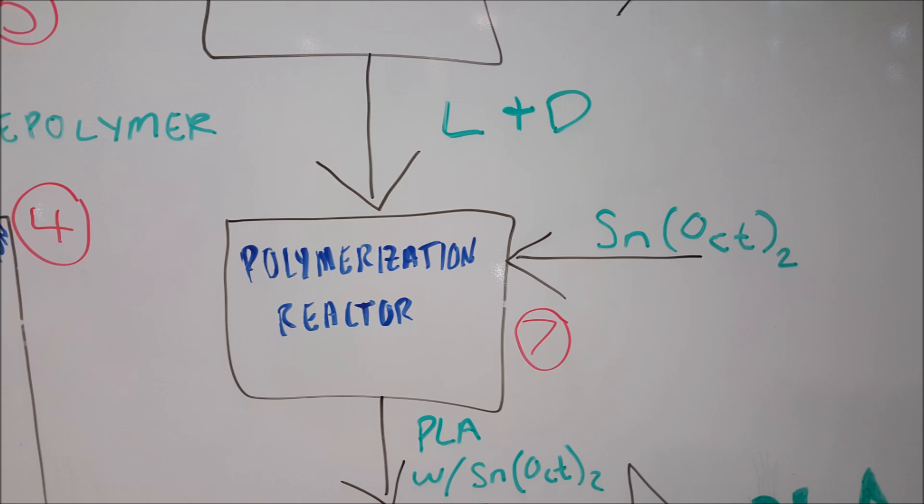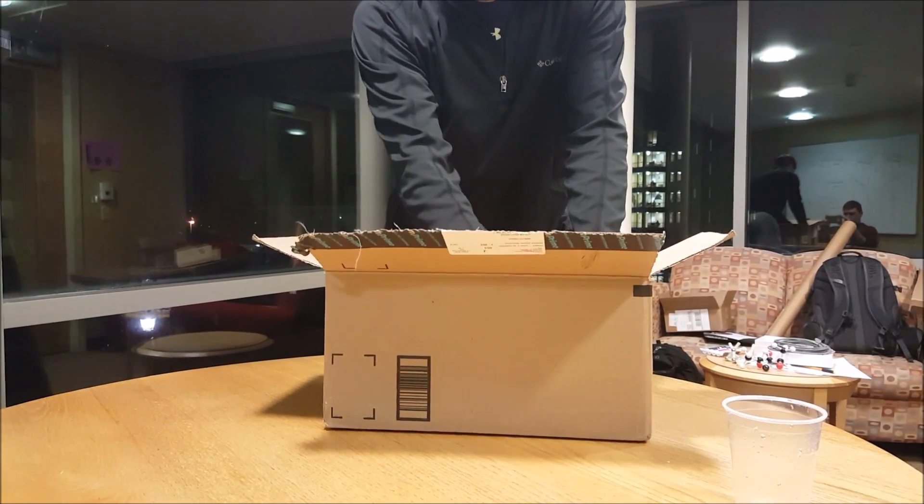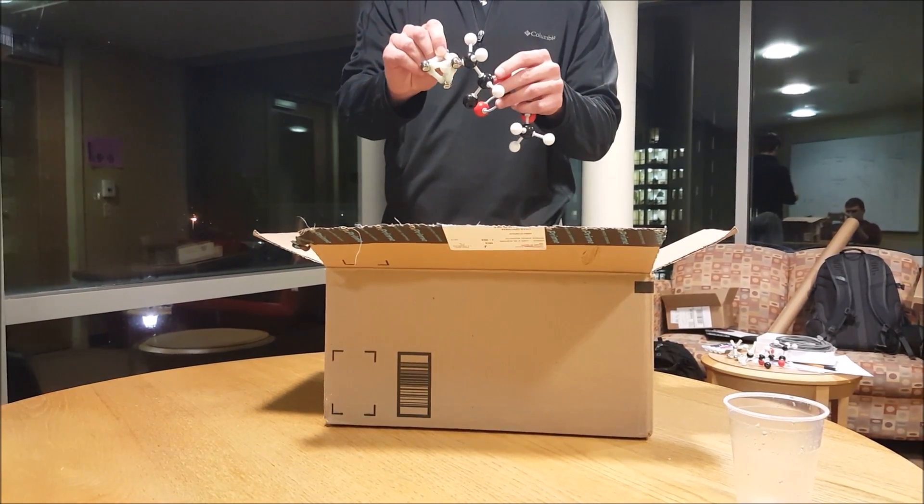Tin is one of the more popular catalysts, used in the form of tin octoate, also known as stannous octoate. Stannous octoate is added with alcohol groups to form a more complex molecule, and when added with the lactide, will allow the ester oxygen to attach. This causes the oxygen to lose its double bond and eventually open up into a chain known as polylactic acid. The stannous octoate is able to open up many lactide rings, forming long chains of PLA. Here we have the polymerization reactor — tin octoate is added with the L and D isomers, forming tin octoate bonded to polylactic acid.